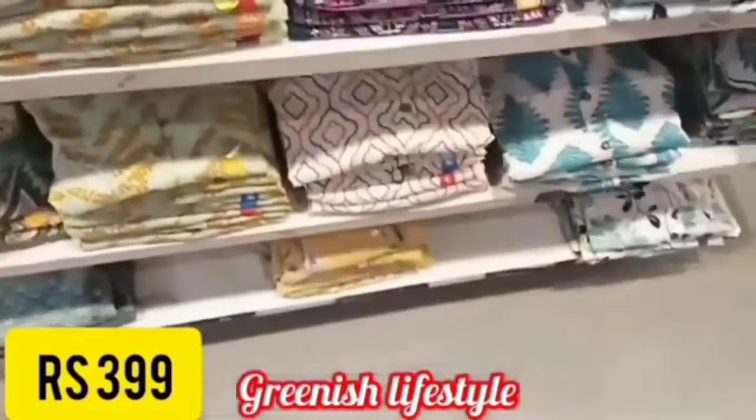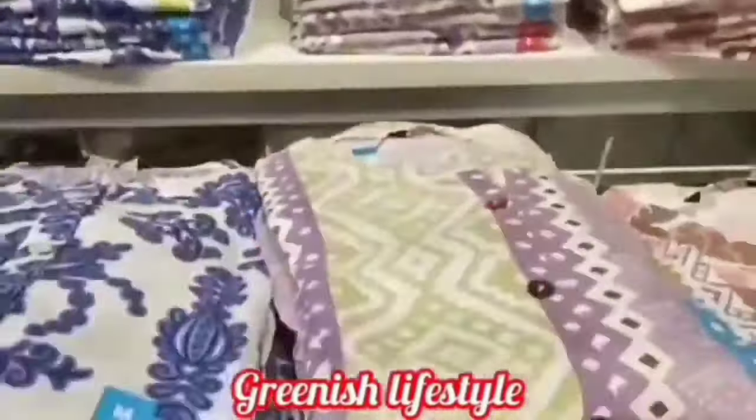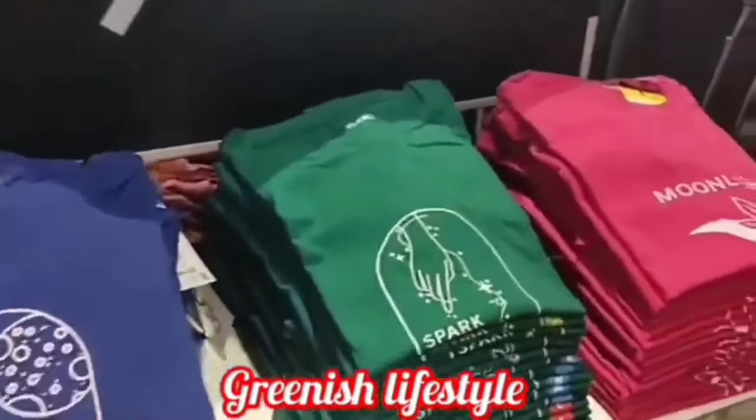Items here are just 99 rupees. For footwear, it's 299 rupees. All clothes are 99–500 rupees. Shirts and pants are just 99 rupees. There are offers at 199 rupees — all clothes in full collections.